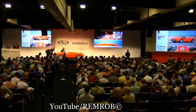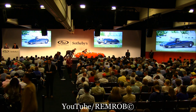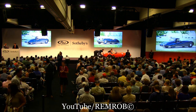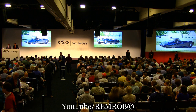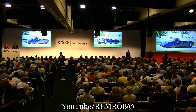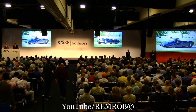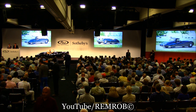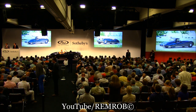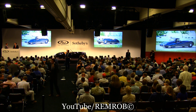Lot 213, the 1949 Jaguar XK120 Alloy Roadster. One of the first 242 cars that were bodied in aluminum. This car is rare still as a left-hand drive example, and it was delivered new in these beautiful colors of black over pigskin with black soft top. With those spats, the look is absolutely exquisite. This really is one of the most beautiful designs in history, an alloy bodied and very rare XK120.